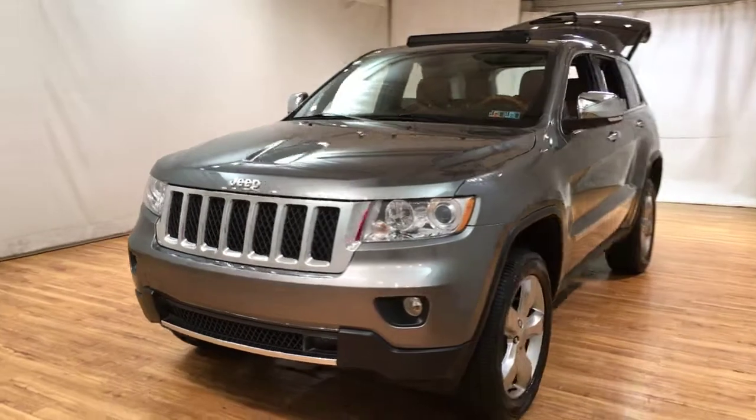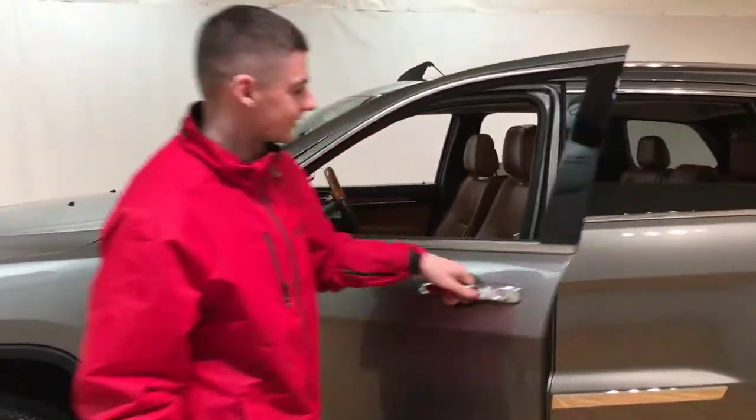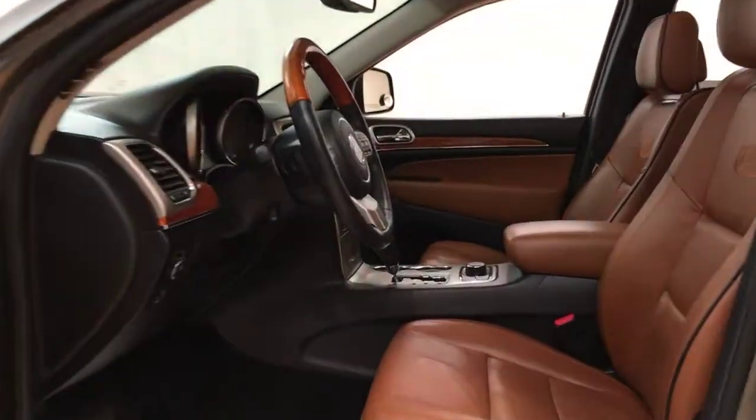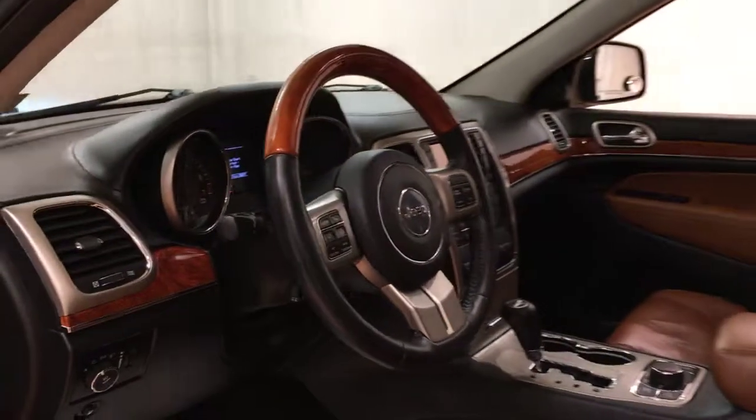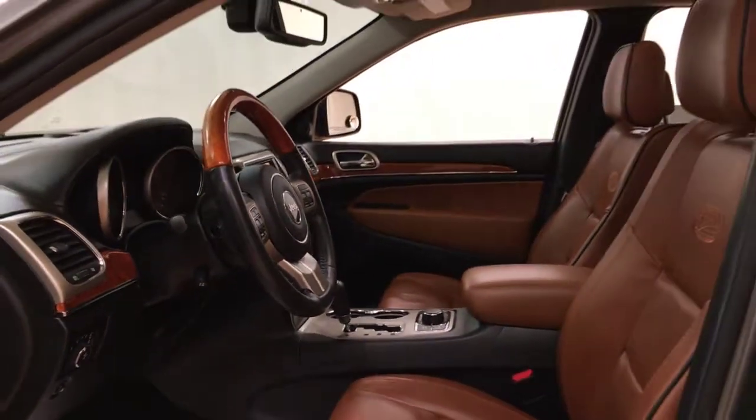Let's go take a trip inside. Check out that interior — this has heated seats, it's got the media screen, and it also has Bluetooth.